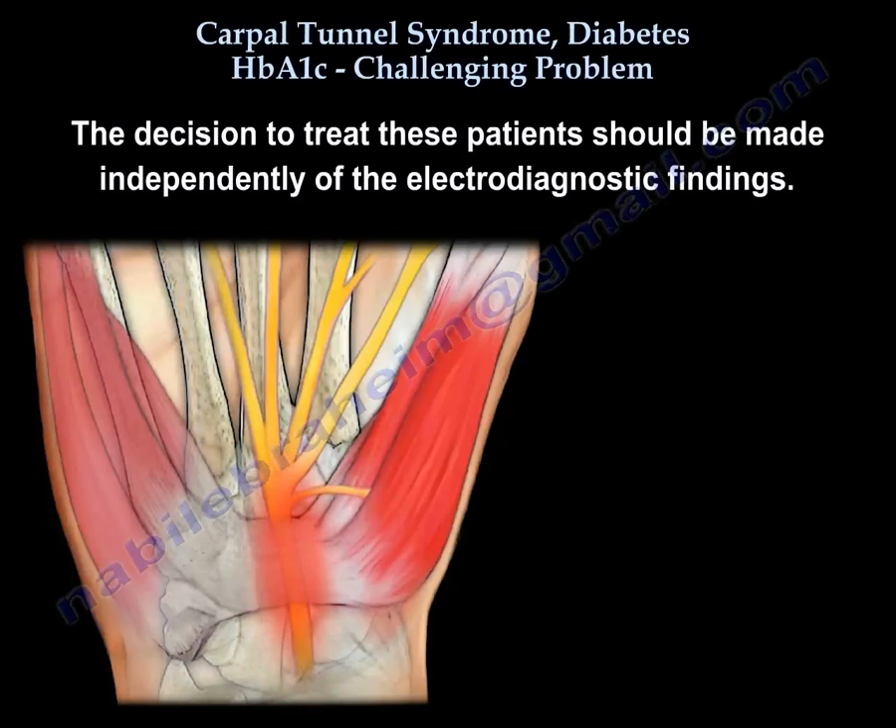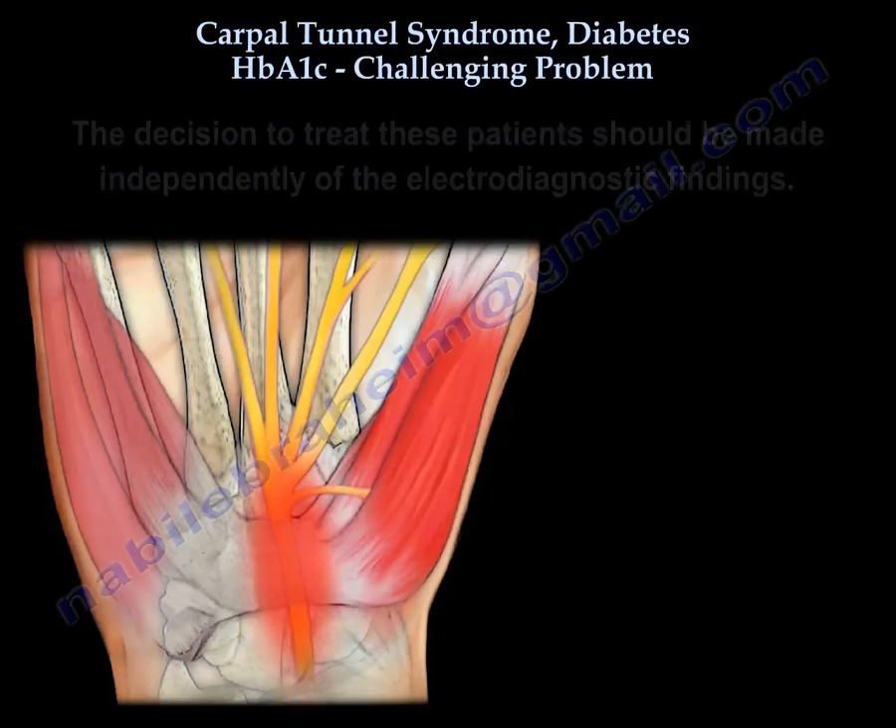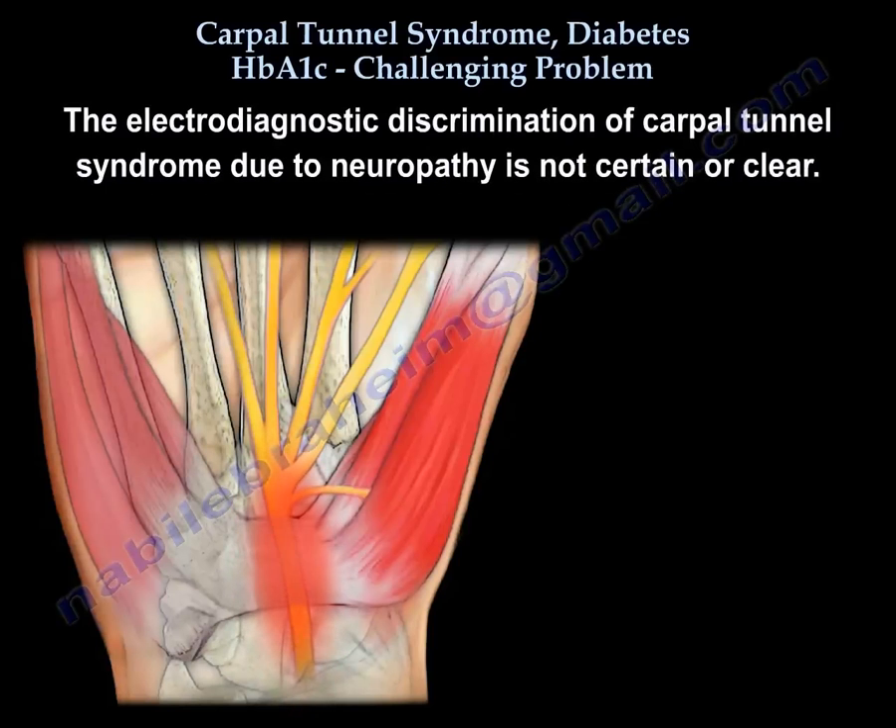The decision to treat these patients should be made independently of their electrodiagnostic findings, because the electrodiagnostic discrimination of Carpal Tunnel from neuropathy is not very certain or clear. So we have difficulty in the diagnosis.